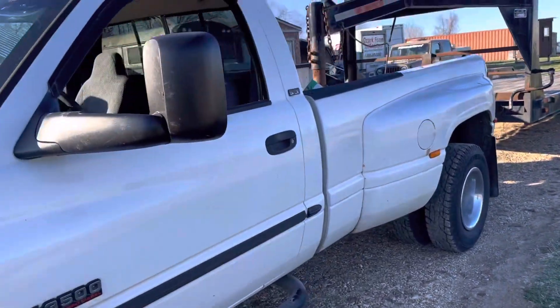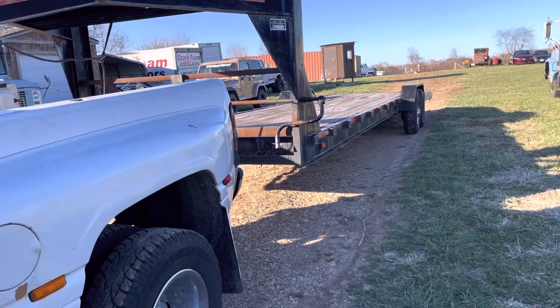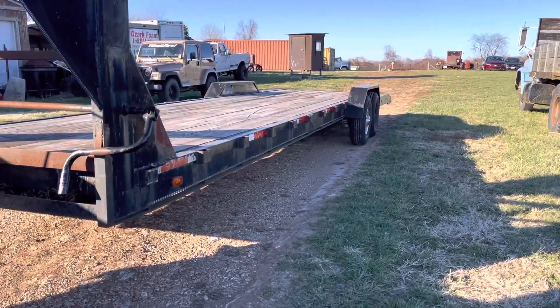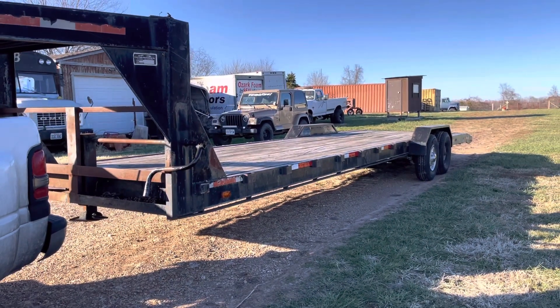We got the truck and the trailer hooked up. I was gonna use our other trailer but it has a bunch of suitcase weights on it, so I didn't really want to mess with moving all that stuff. This one will work just fine. Let's get on the road and go pick up some round bales.